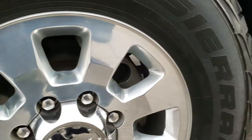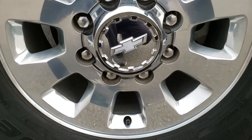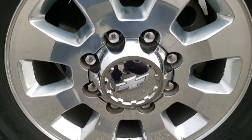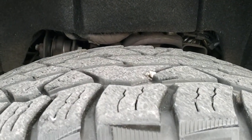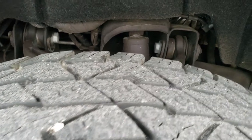It comes with polished aluminum rims and it has Sierra Radio Delta AT tires. These are LT275 70R18s with right around half the tread left.